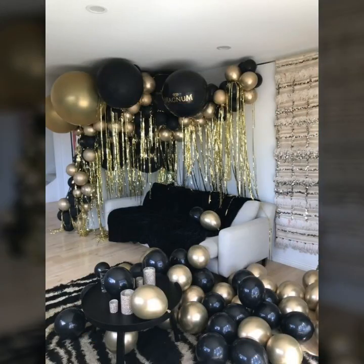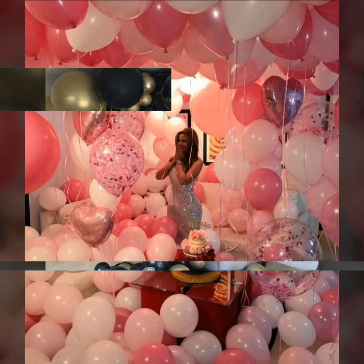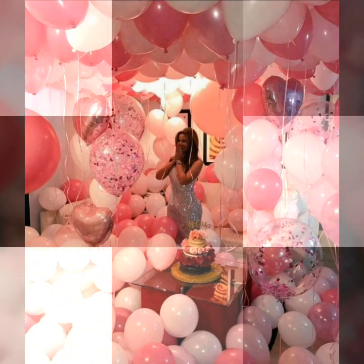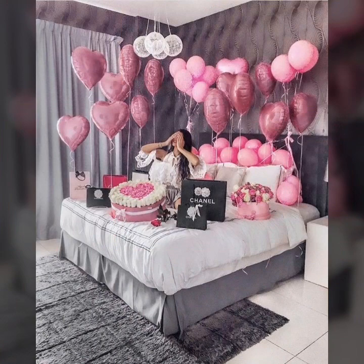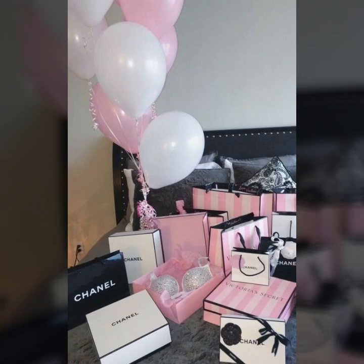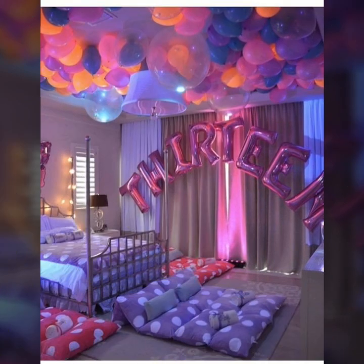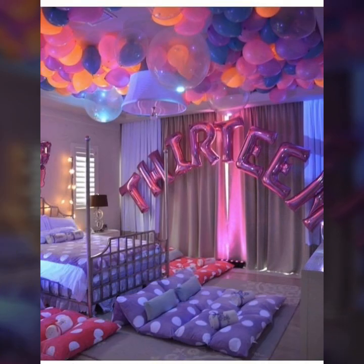Who does not love a trendy and beautiful decorated room for a birthday? I think you would agree that almost everyone loves to get a decorated room for their birthdays.